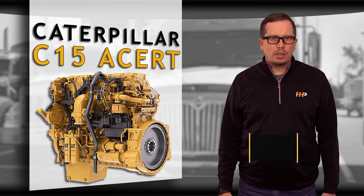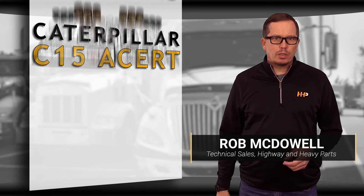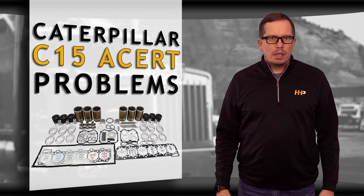Regular maintenance is key in keeping your diesel engine running and on the job. But if you notice a drop in performance along with a number of additional issues, you may be ready for a new rebuild kit.